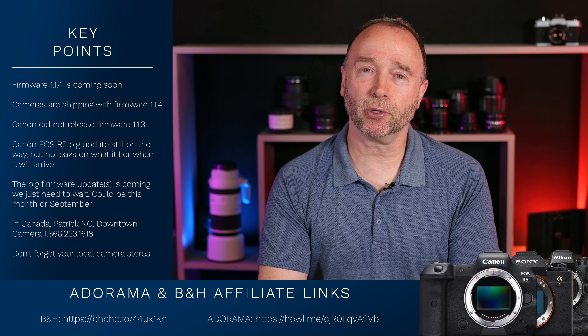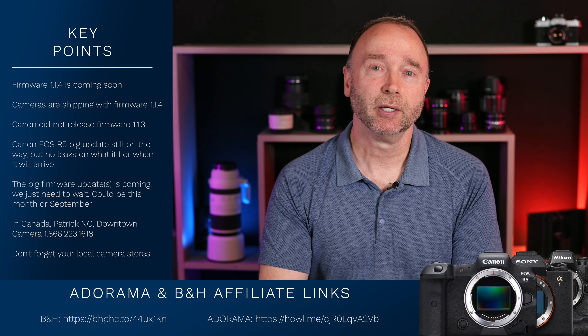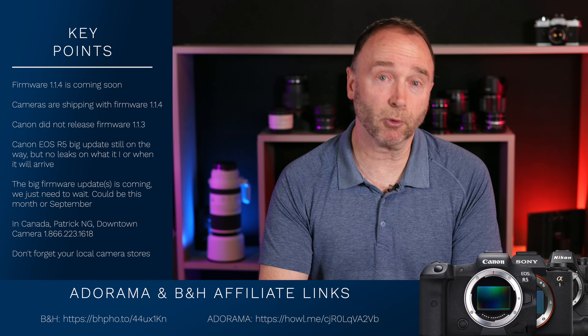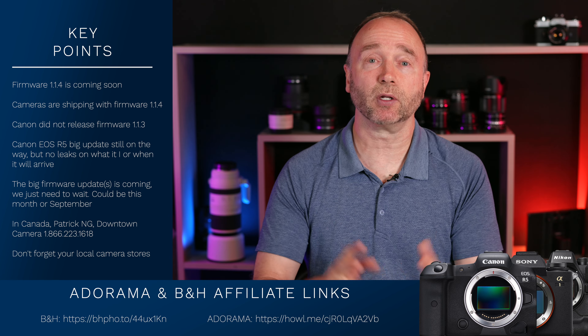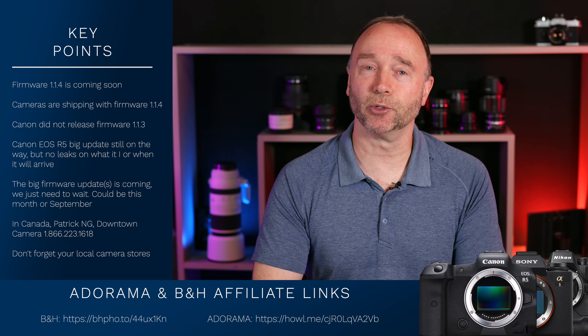Don't forget to support your local camera stores too. I love B&H and Amazon, but I also respect local camera stores. I don't mind if you forgo a little commission to me from affiliate links if you're supporting your local camera store, because they need your support. It's going to be a much better marketplace if we have both large and small camera retailers. But that's it for now — thank you so much for watching, and we'll see you again soon.